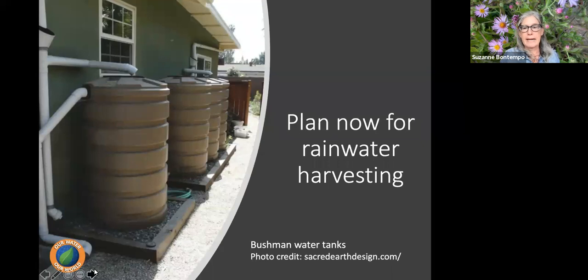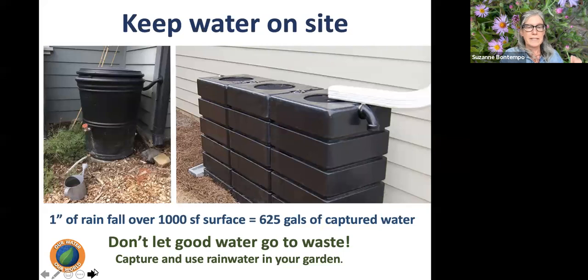There are many resources around the Bay Area for rain catchment. When we receive one inch of rain over a thousand square foot surface such as a roof, you can capture over 600 gallons of water — significant even in a light rainy season. There are different types of rain catchment systems: the common rain barrel seen in hardware stores, and also longer, narrower systems designed for the urban environment that fit along the side of a fence or house.